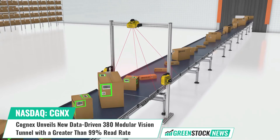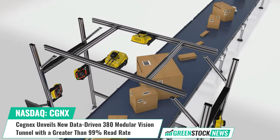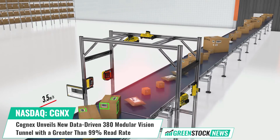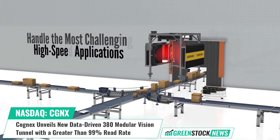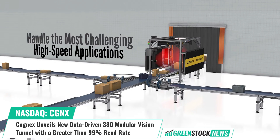Karl Gerst, Executive Vice President of Vision and ID Products at Cognex, stated: the speed, power, and artificial intelligence assisted decoding of the Dataman 380 ensure that scanning applications are as efficient and accurate as possible.